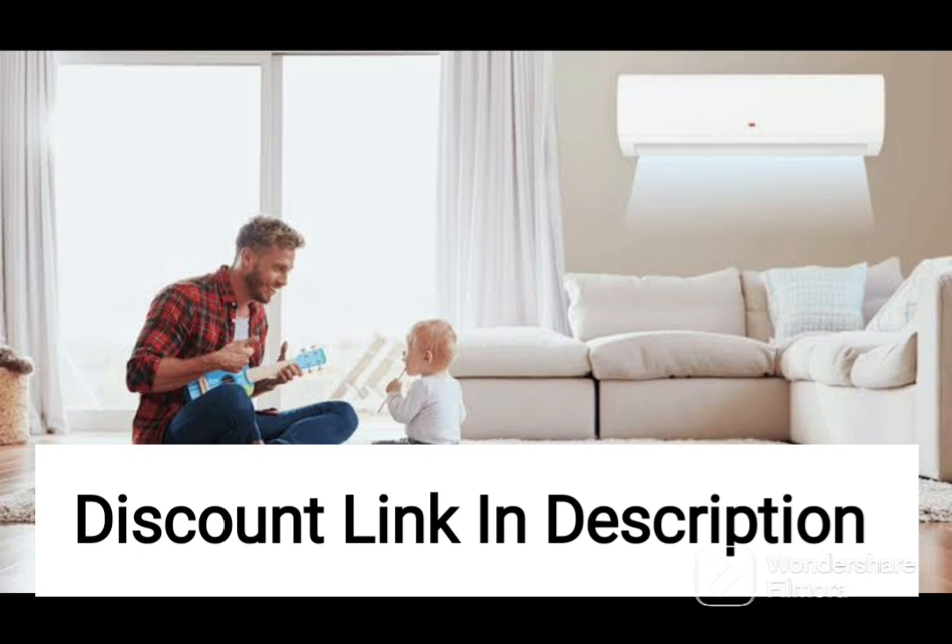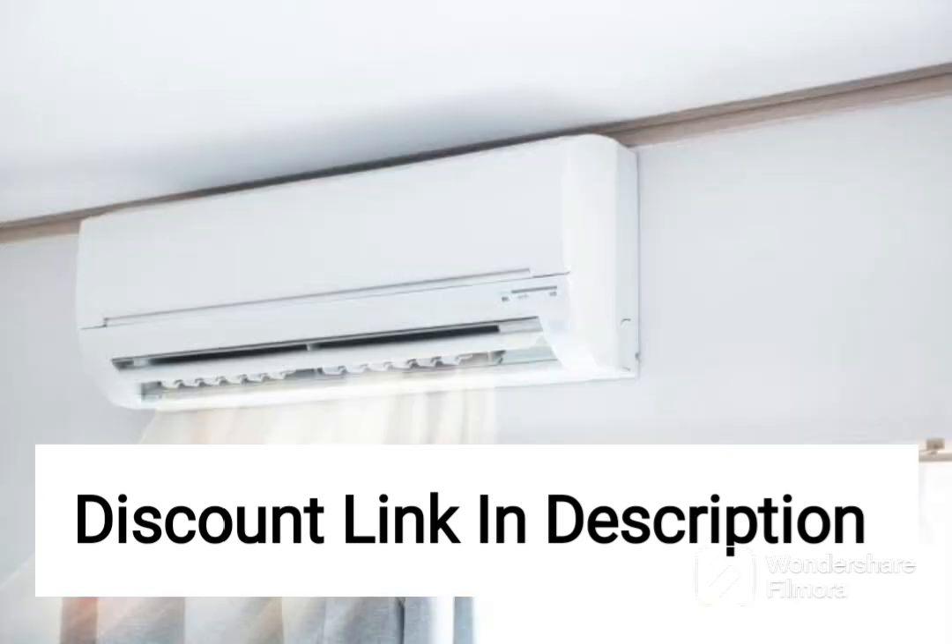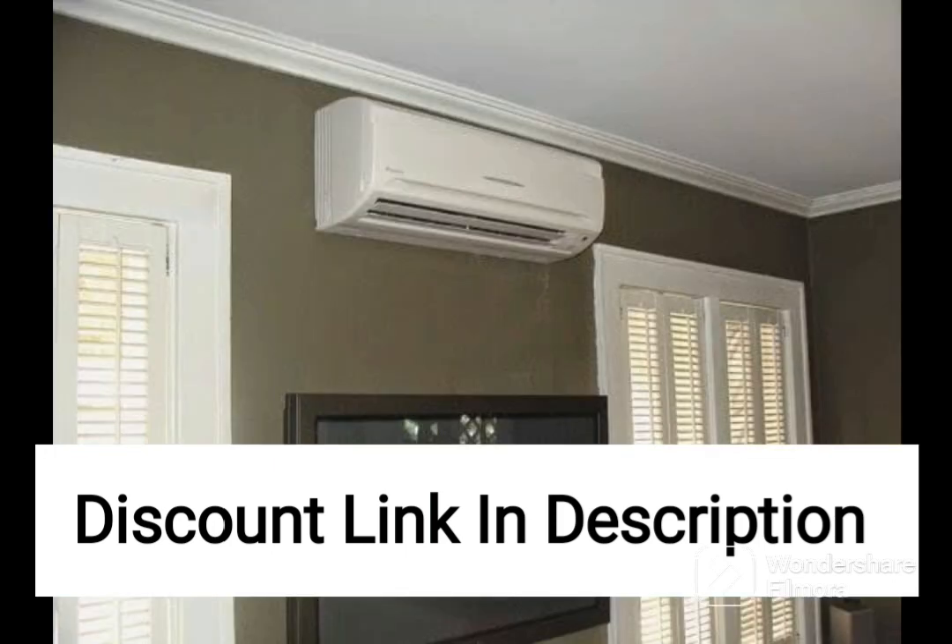The Santis Pro DLXR32 model is also equipped with an inverter compressor, which helps to regulate the temperature and saves energy by reducing the frequency of starting and stopping. This feature ensures that the AC operates efficiently and quietly, providing a comfortable and peaceful environment.